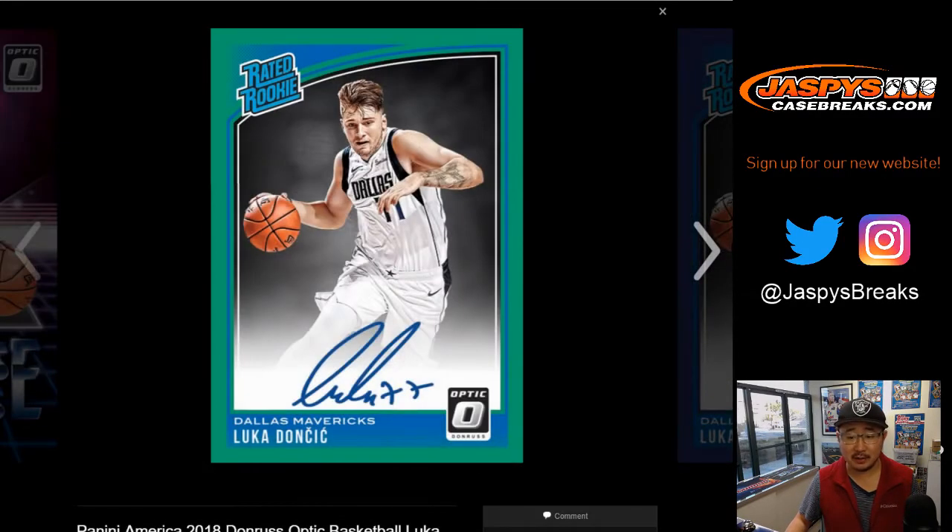Love the parallels, love the look. So this should be a lot of fun. We should be doing a lot of these breaks on jaspiscasebreaks.com, so join us this week for a ton of these and chase the big rookies — chase all this year's big rookies in basketball with jaspiscasebreaks.com.